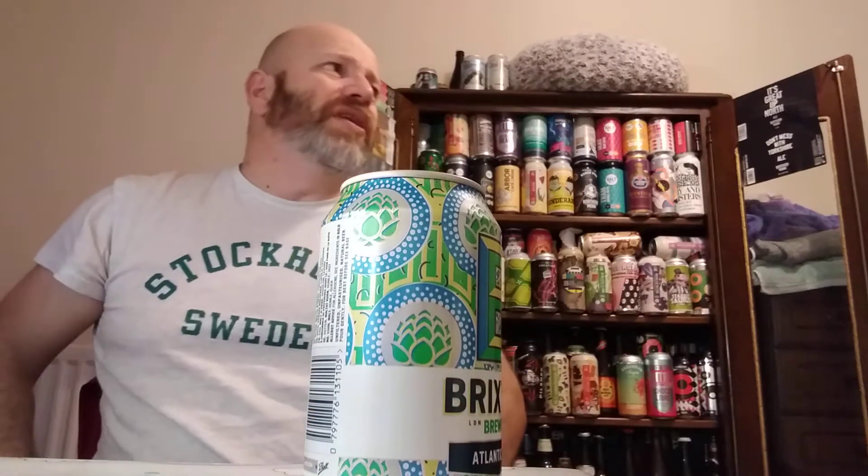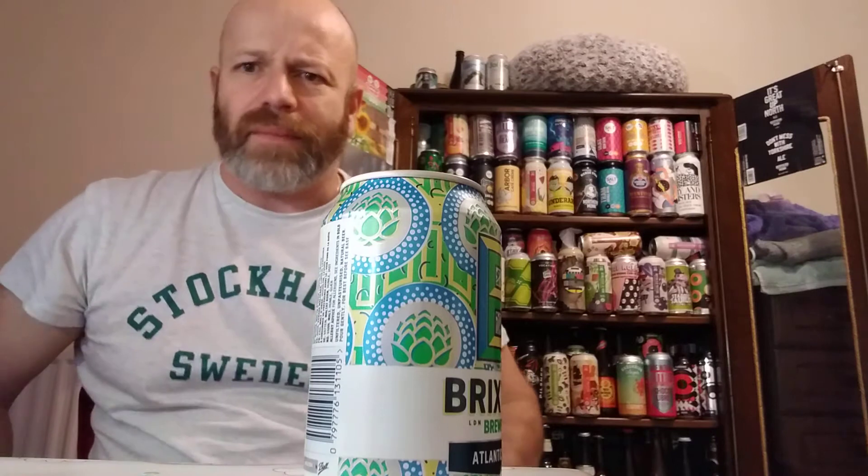I used to go to Brixton quite a bit actually when I was younger. In school holidays I didn't have anything to do in my summer holidays and my father delivered glass — he worked for Glassworks. I used to jump in his wagon on a holiday day and he used to deliver up around Brixton and that. So I know Brixton fairly well.